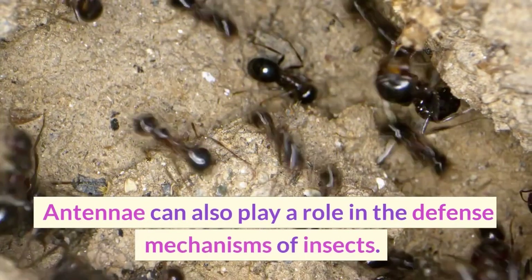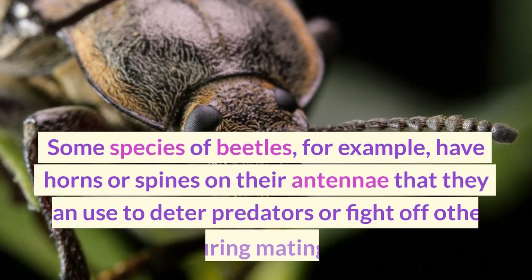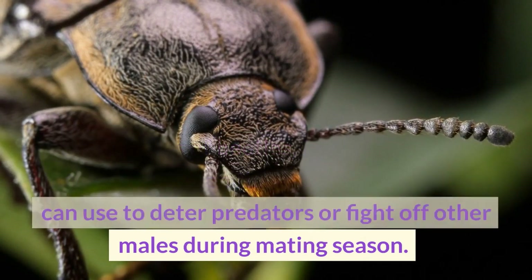Antennae can also play a role in the defense mechanisms of insects. Some species of beetles, for example, have horns or spines on their antennae that they can use to deter predators or fight off other males during mating season.